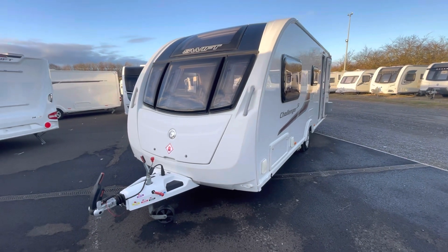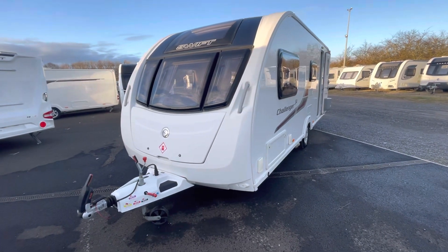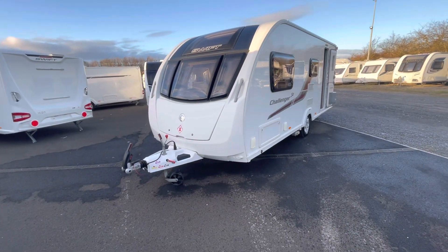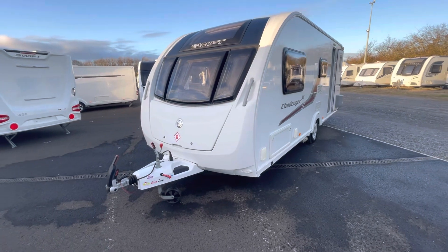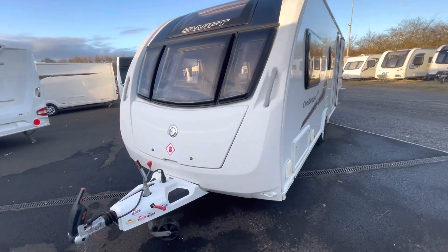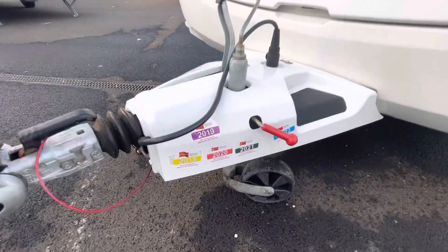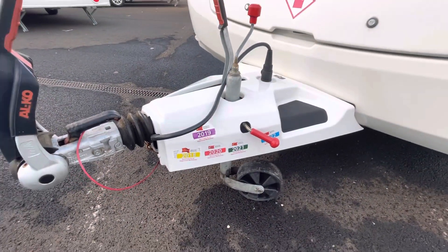Hello, welcome to Kimberley Caravans and Motorhomes. Just arrived into stock, we've got this lovely 2014 Swift Challenger 530SE. It's been really well looked after. Looking at the badges on the front there, it seems to have quite a lot of service history.